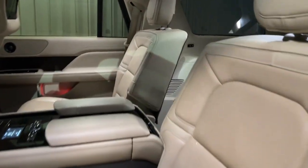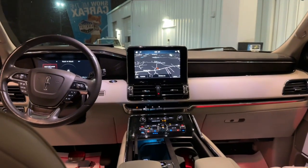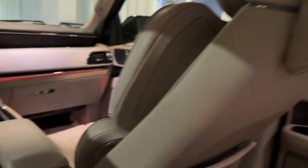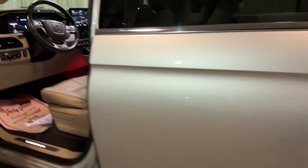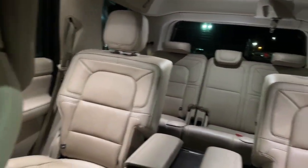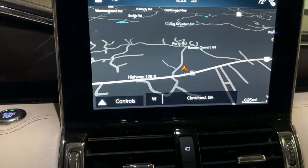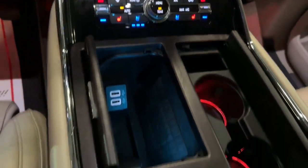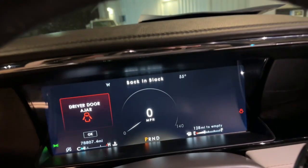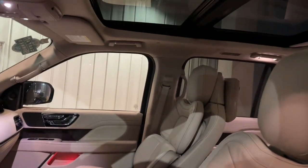Be an overachiever. Get behind the wheel of this superlative navigator and let the adventure begin. Come in for a fun and easy test drive. Our team will make it the best part of your day. Thank you.